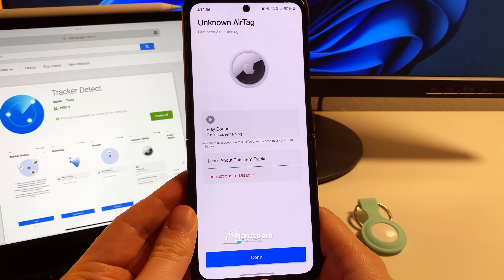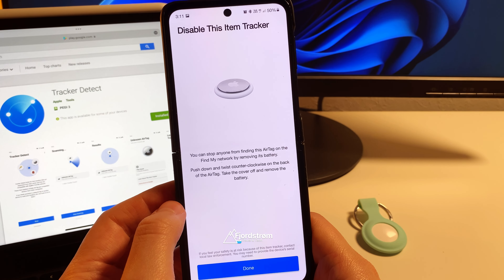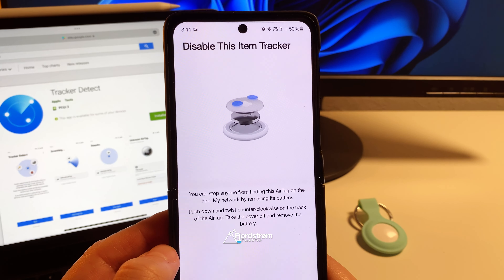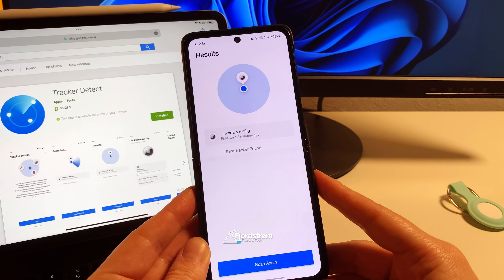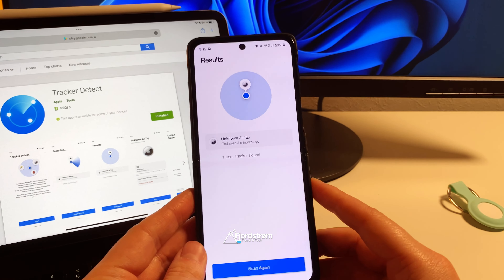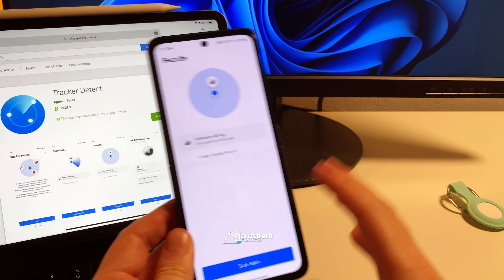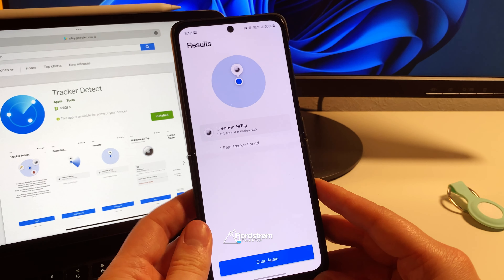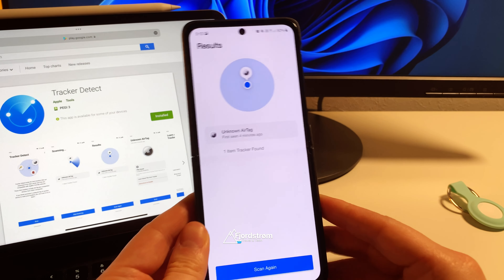If I hit Done, I can also tap to disable, which brings me to the same information — and there's even an animation showing you how to disable the item tracker. Personally, as someone who uses all kinds of ecosystems, it would have been great if the Find My app would come to Android. But I do understand from Apple's standpoint that this isn't really in their timeline or plans.